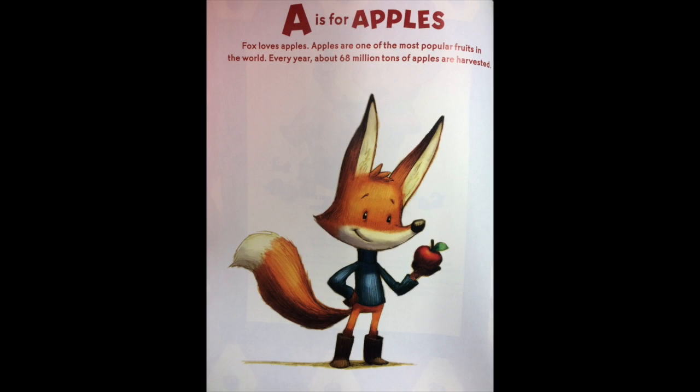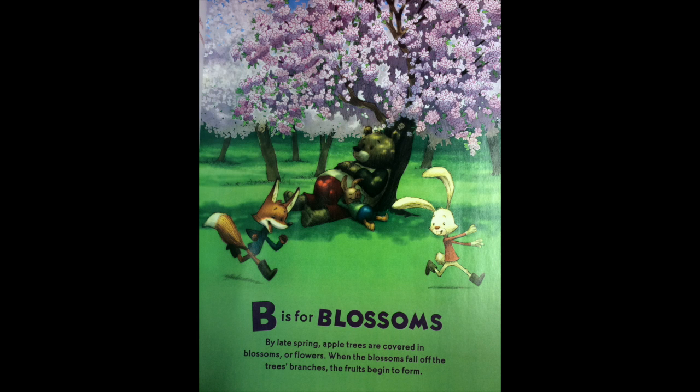A is for apples. Fox loves apples. Apples are one of the most popular fruits in the world. Every year, about 68 million tons of apples are harvested. B is for blossoms. By late spring, apple trees are covered in blossoms or flowers. When the blossoms fall off the tree's branches, the fruit begins to form.